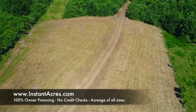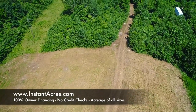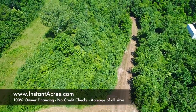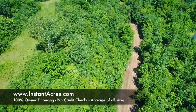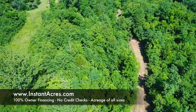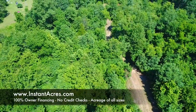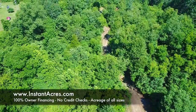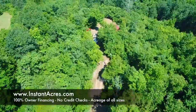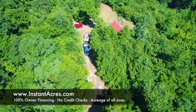By the way, we're instantacres.com. We sell all types of acreage in the Ozarks — Southern Missouri, Northern Arkansas. We think it's the most beautiful place in the nation, and there's just so much going on in the Ozarks. We'd love to talk to you about that. What we do is complete owner financing on everything we sell: low down payments, no credit checks. You can go right to the website to buy online through the listing page at instantacres.com, call us up, or email us at sales@instantacres.com.